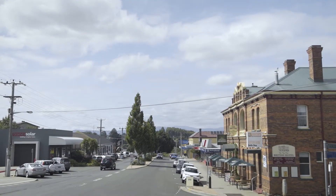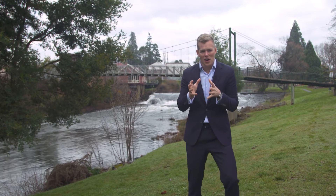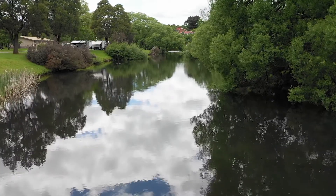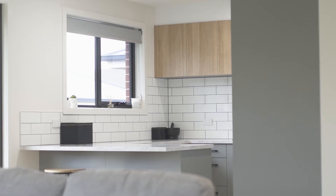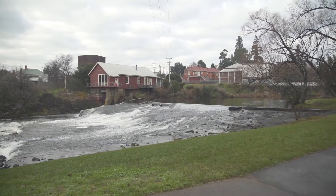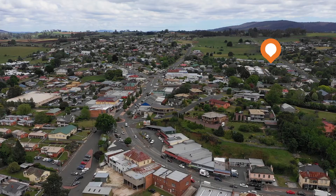The township of Deloraine — it's the quintessential country town in the heart of Tasmania, only a mere 30 minutes from Launceston. If you're looking for a fantastic place to reside, potentially downsize, or a great investment, this location has it all: a beautiful river, parklands, a fantastic community, and the property we've got today is only a mere walk to the town centre.